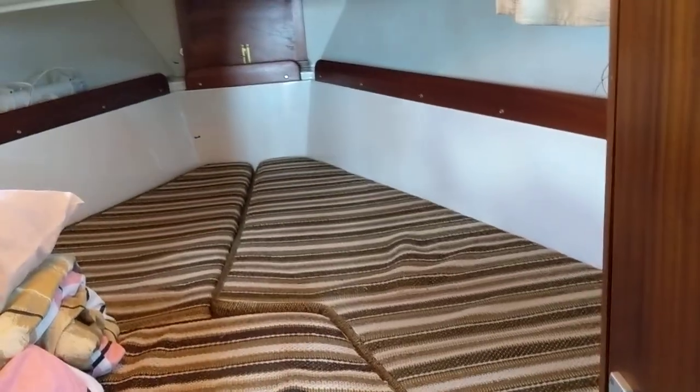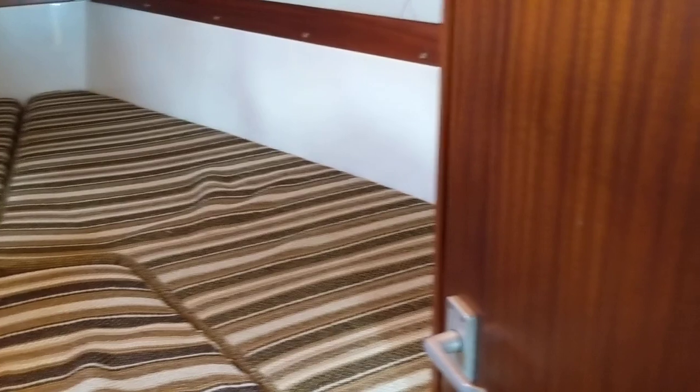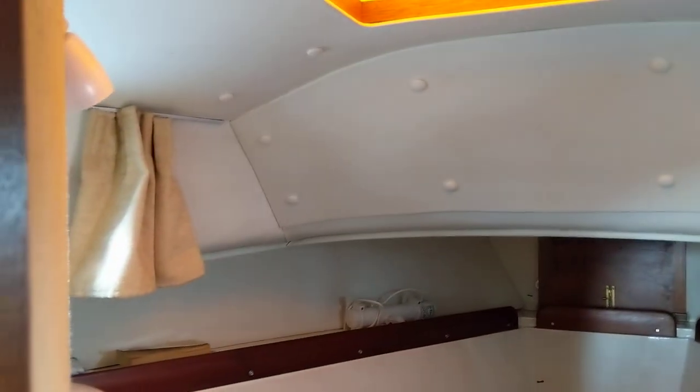Nice sized double forward cabin. Wet locker. A good headroom as well — standing headroom.